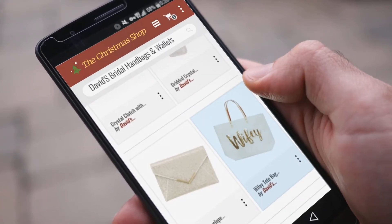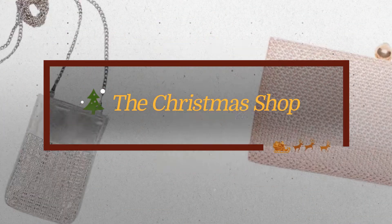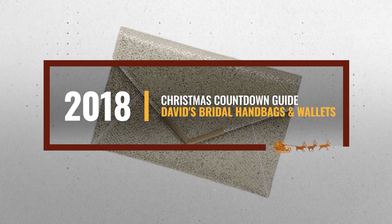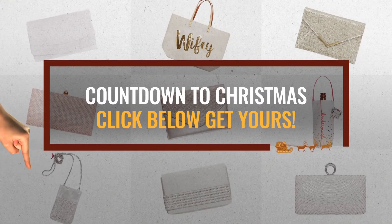Looking for David's Bridal handbags and wallets for the holidays? Luckily, we are here to help. Here are the best choices we think you should consider when looking for the perfect gift. And the best part? We already collected them for you. All you need to do is click the link below and choose your favorite one.